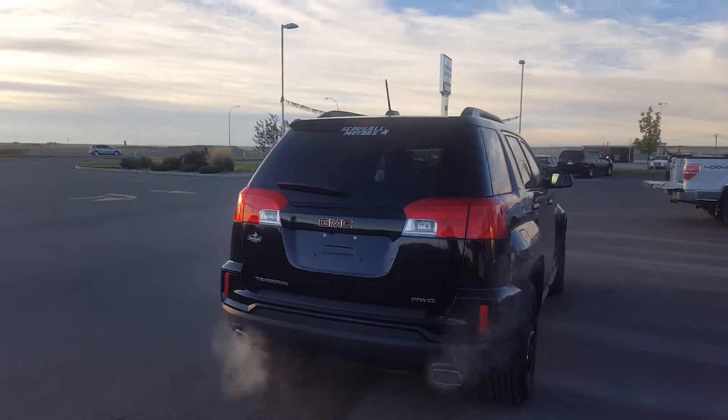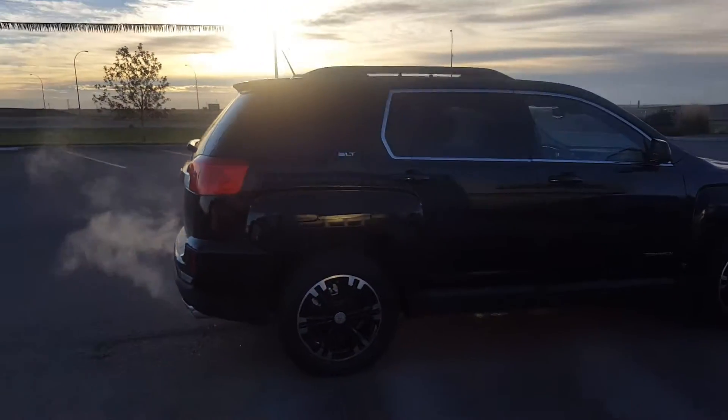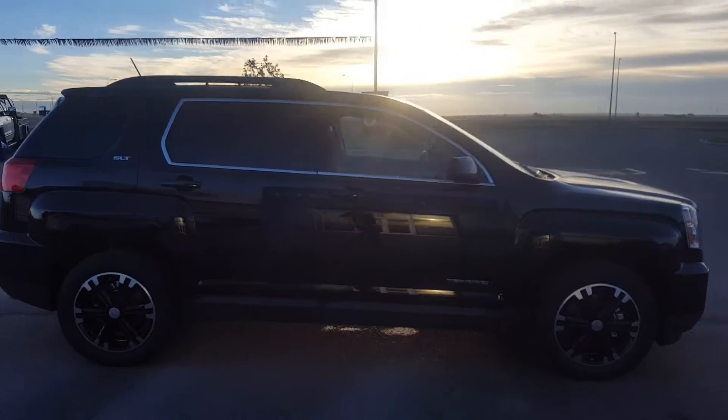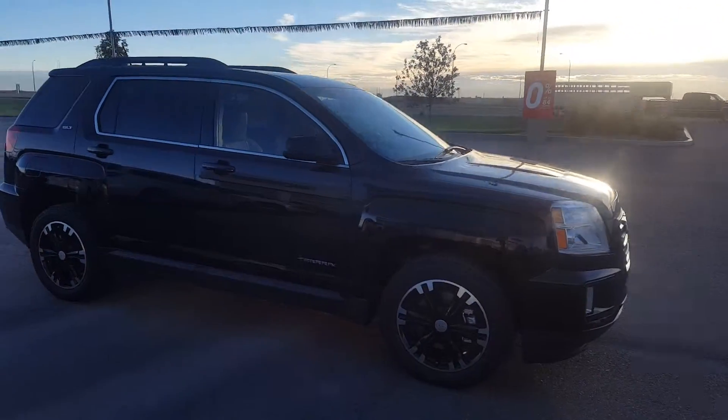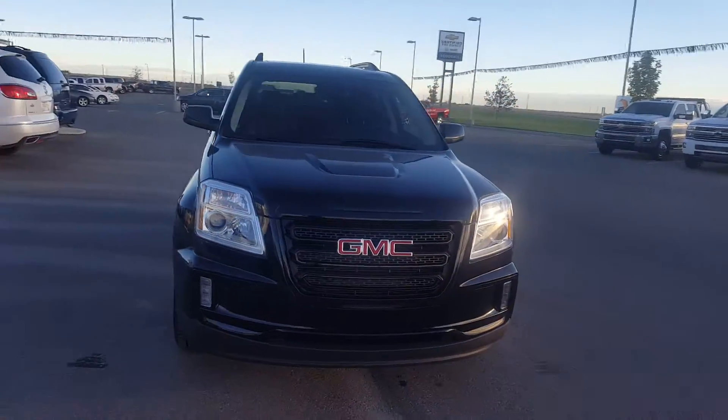This is a 5 passenger compact SUV. It is black in color with dual exhaust, 18 inch wheels, body color door handles and mirrors. It's powered by a 3.6 liter 6 cylinder engine and a 6 speed automatic transmission.